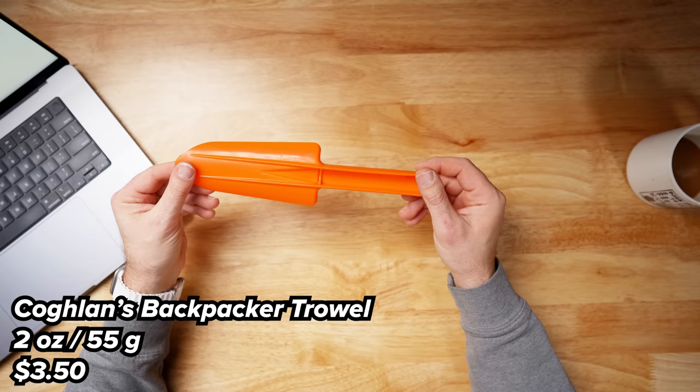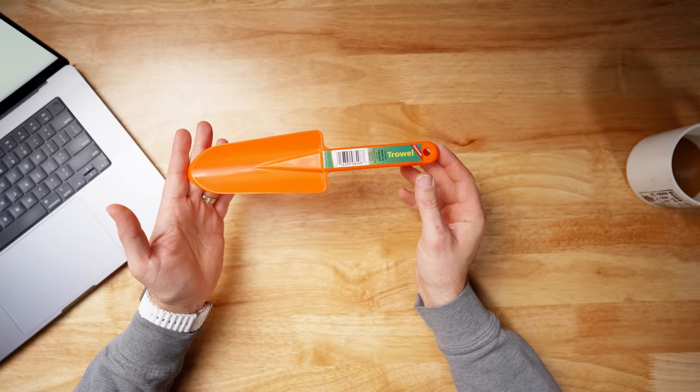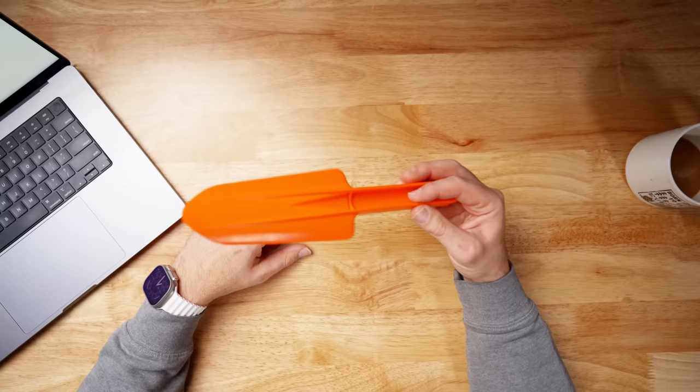Best budget GPS? There isn't one — they're all expensive. Next category: best budget backpacking trowel. If you don't want to spend any money, use your trekking pole or find a stick. I did find a trowel online — the Coghlan's trowel. It weighs about two ounces and was $3 on Amazon delivered. It's super bright orange so if you drop it in the dark you can find it.